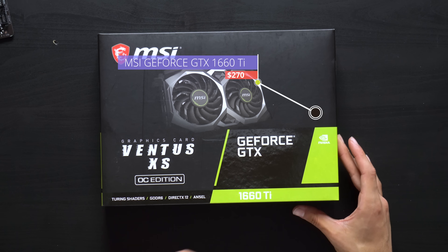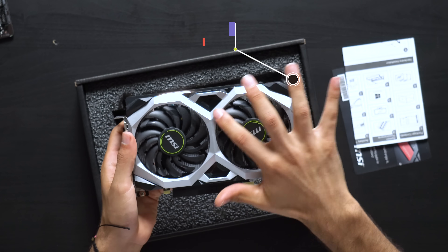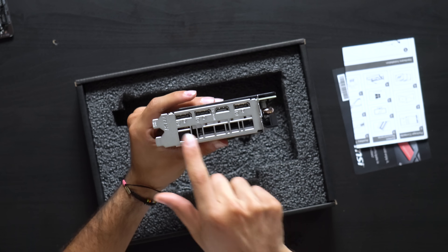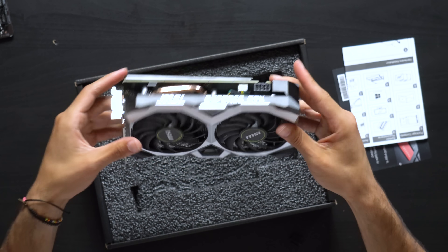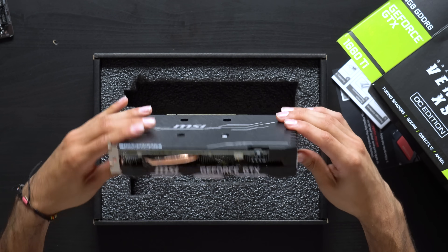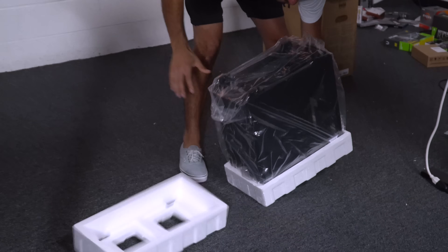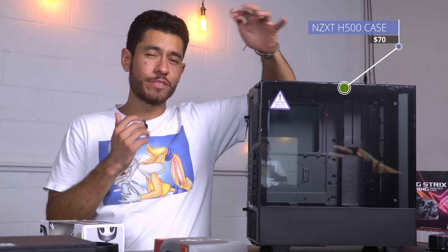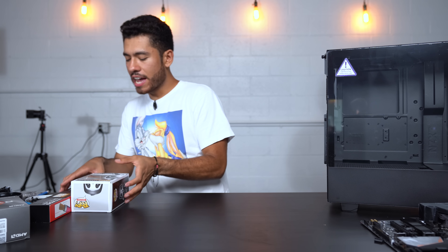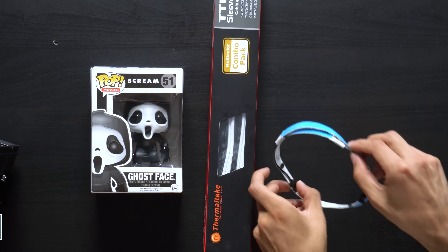For the graphics card we went with the GeForce GTX 1660 Ti, the MSI version in black and silver. The backplate looks great, and as far as ports we have one HDMI and three DisplayPorts. It's a pretty small GPU that only needs a single eight-pin power cable, but it's going to push quite a bit of frames at 1080p — you'll see when we test the games. For our case we went with the NZXT H500, a sleek and simple case. As extra parts we also chose a Funko Pop, custom power supply cables, and an RGB LED strip.